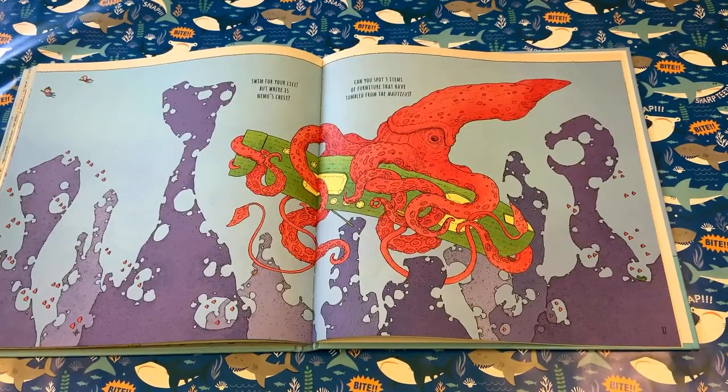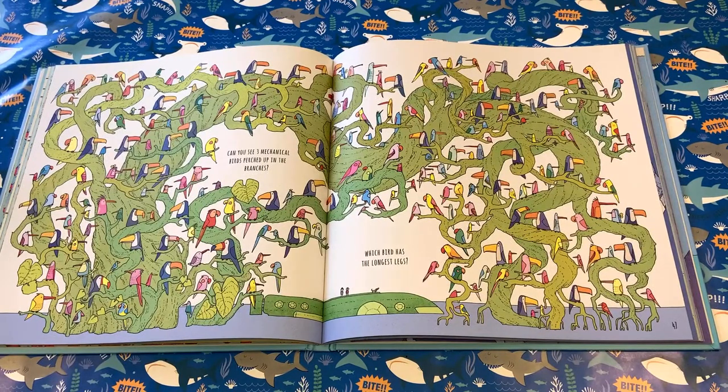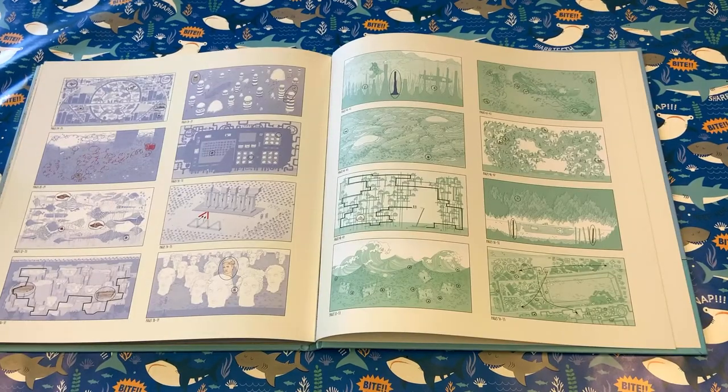As always, look out for the giant squid. What we love in this book is the quality of the illustration and all the different ideas they put on each page. It also comes with all the answers, just in case the adults get stuck.